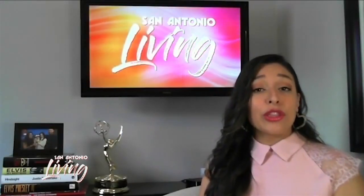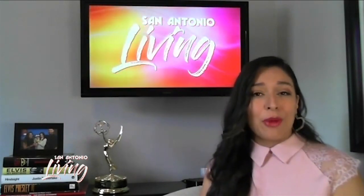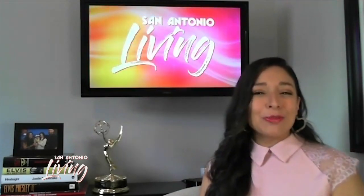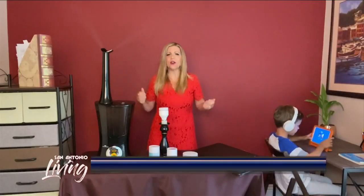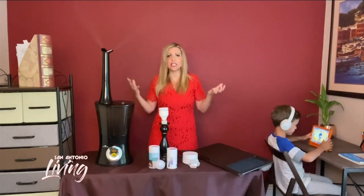Welcome back to San Antonio Living. Whether you're working from home or maybe the kids are doing virtual learning from home, it may be tough to find a space to get the work done. Lifestyle expert Catherine Emery is giving us tips to create that space. Hello, I'm Catherine Emery, home improvement and lifestyle expert. Does this scene look all too familiar? It's time for back to school, and I'm going to give you some tips to update your space at home and enhance your home office.